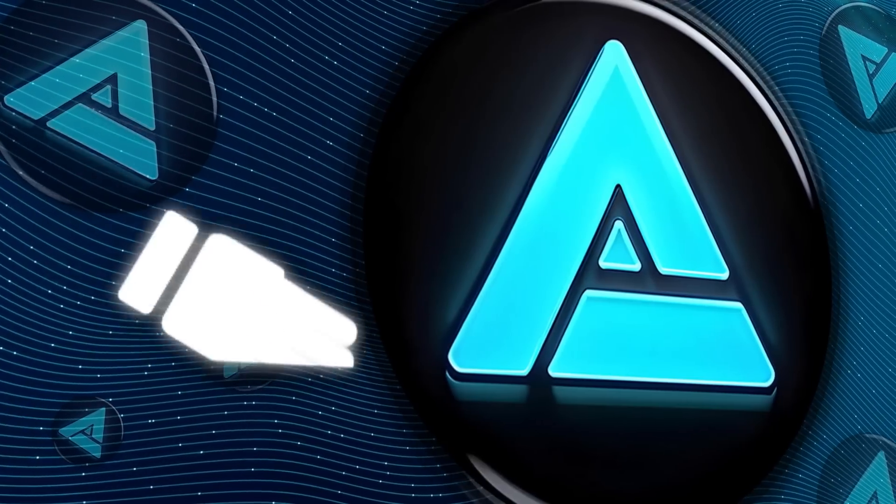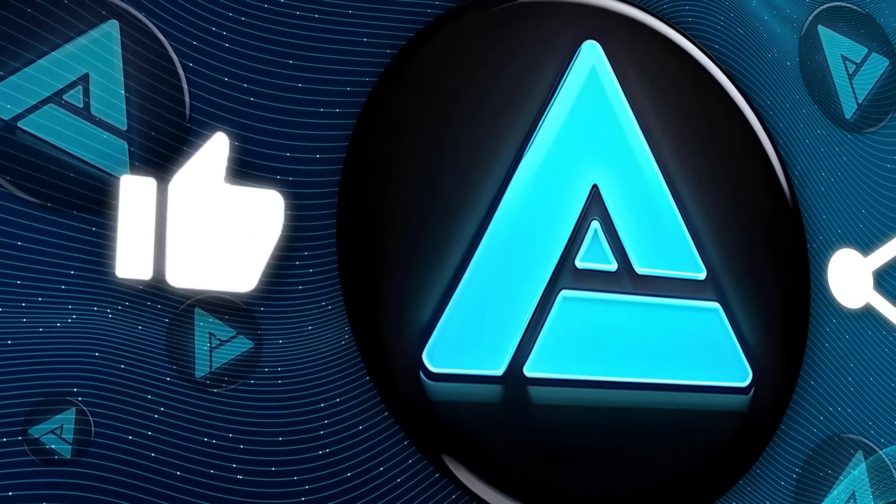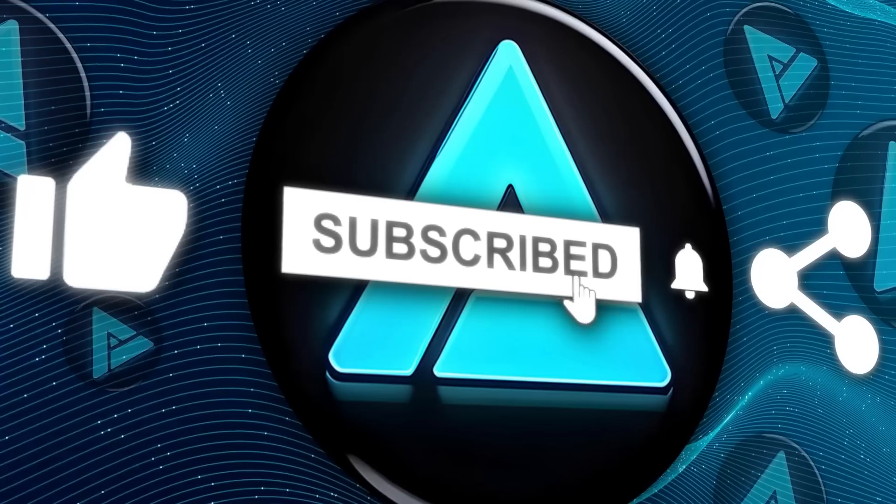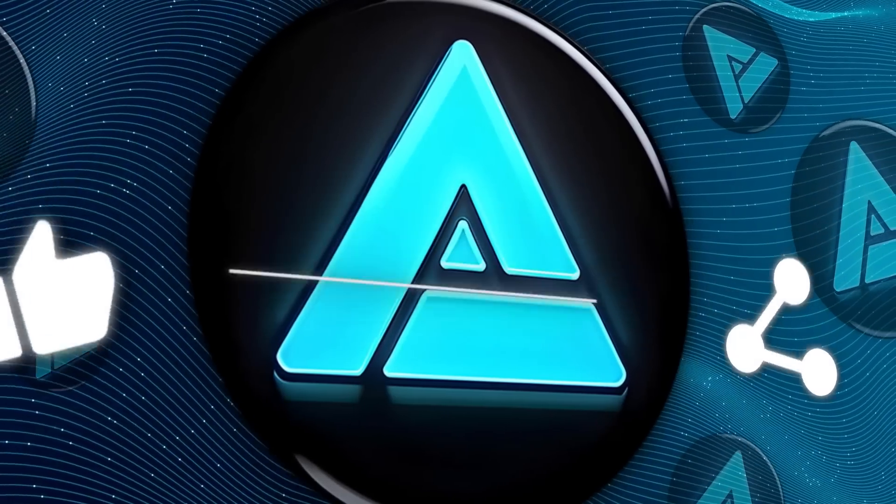Alright, if you're interested in more deep dives into AI, robotics, and the future of tech, make sure to like, subscribe, and leave a comment. Thanks for tuning in, and I'll catch you in the next one.